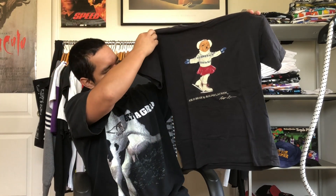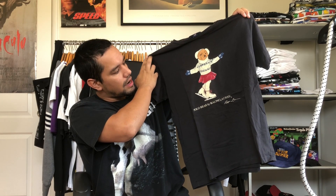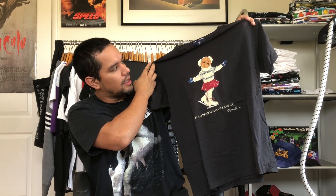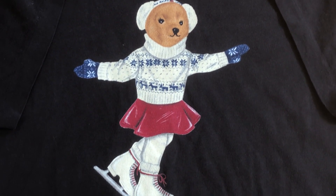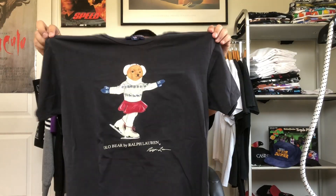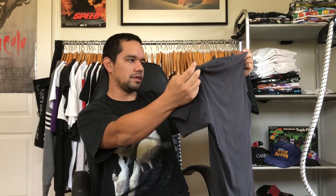Alright, this is a size large Ralph Lauren polo bear. I haven't picked up much polo bear lately, but this one's insane because the polo bear is dressed kind of feminine — it's like it could be a male medium, I'm not sure. I thought it was really dope, it's just different from always seeing the more masculine outfits. To see him dressed up like an ice skater is something else.